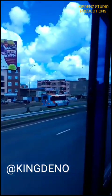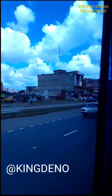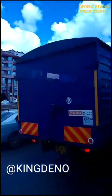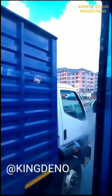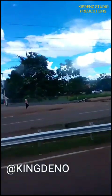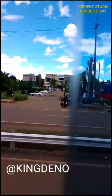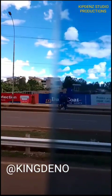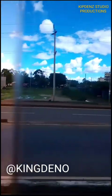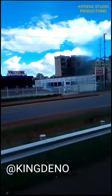Hello everyone, this is Kingdeno here and I'm taking you through a journey to Zitek University. As you can see in that sign poster, there is Zitek University. This is Zitek University, Thika Road campus, just on the way on the Thika Superhighway.